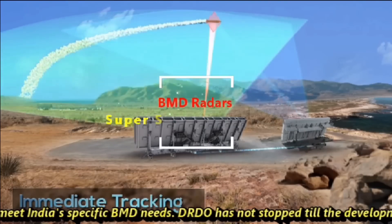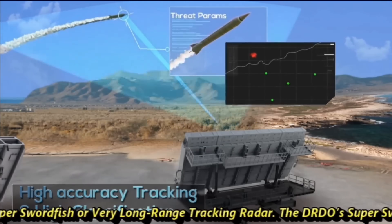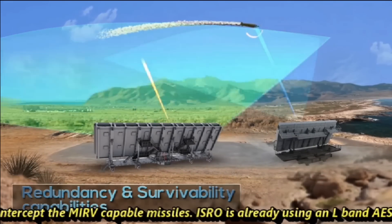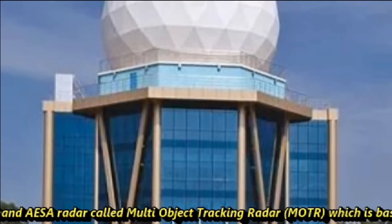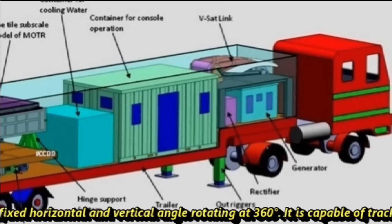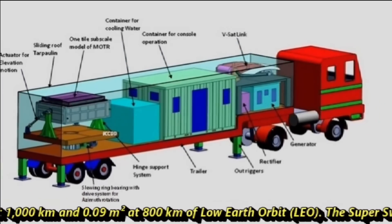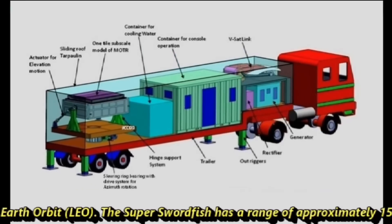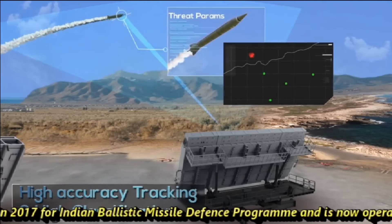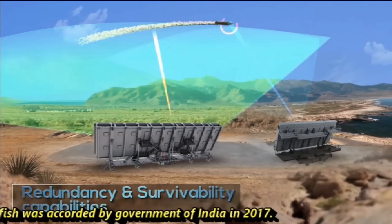DRDO went further and developed the Super Swordfish, also called the Very Long Range Tracking Radar, designed to track and intercept MIRV-capable missiles. ISRO is already using an L-band AESA radar called the Multi-Object Tracking Radar (MOTR), based on the same technology, with fixed horizontal and vertical rotation angles of 30 degrees. It can track a 0.25 square meter object at 1,000 km range and a 0.09 square meter object at 800 km range in low earth orbit. The Super Swordfish has a range of approximately 1,500 kilometers. It was raised in 2017 for India's Ballistic Missile Defense program and is now operational, with 2 units accorded by the Government of India in 2017.